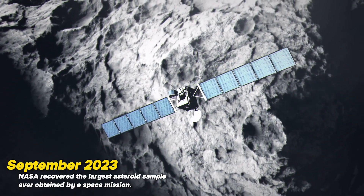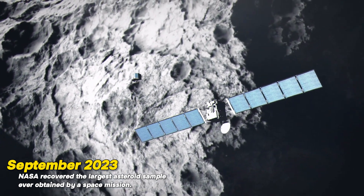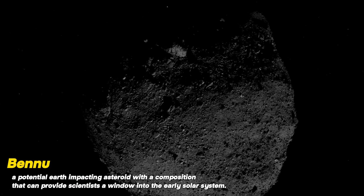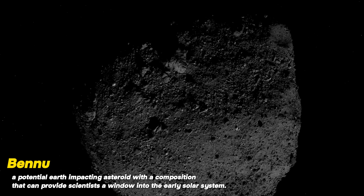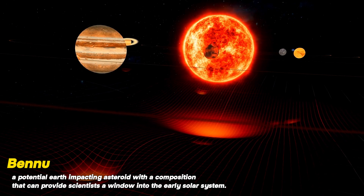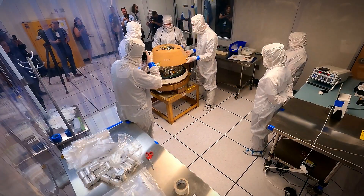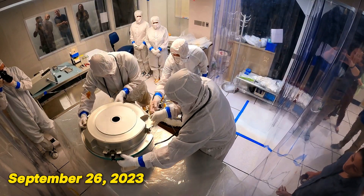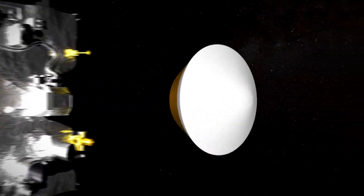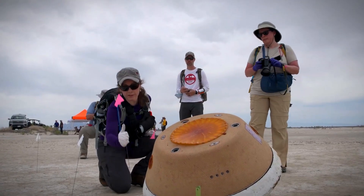In September 2023, NASA recovered the largest asteroid sample ever obtained by a space mission. The sample originated from Bennu, a potential Earth-impacting asteroid with a composition that can provide scientists a window into the early solar system. NASA opened the sample return canister's cover on September 26, 2023 at Johnson Space Center in Houston, two days after the OSIRIS-REx mission had returned to Earth with the asteroid sample.